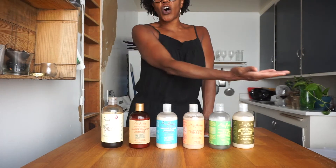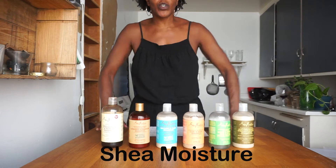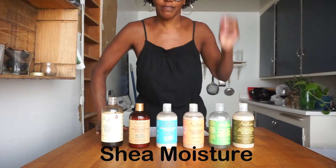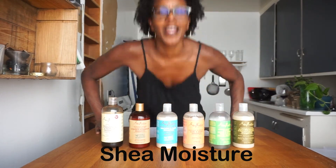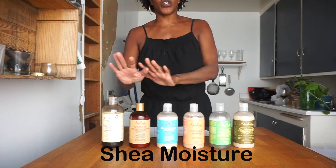Here are all my Shea Moisture shampoos. It's wash day and I'm going to show you right now what shampoos are similar to each other, so that you don't double buy the same shampoo just because it has a different marketing label on the front. Let's get started.